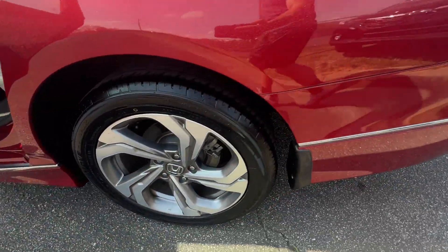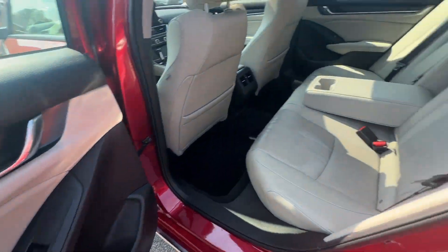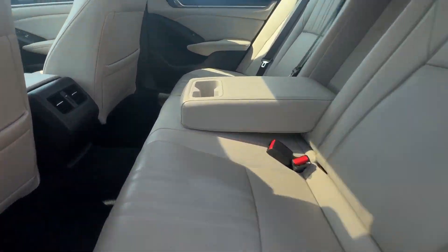Turbocharged engine, multi-zone air conditioning, blind spot monitor, heated side-view mirrors, leather seats, and moonroof.